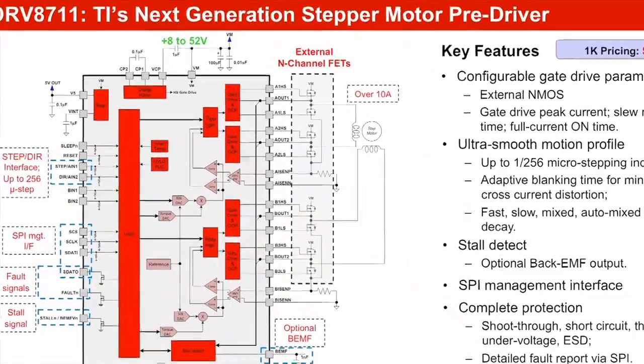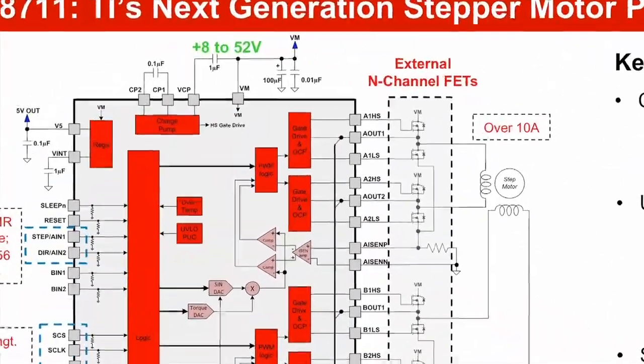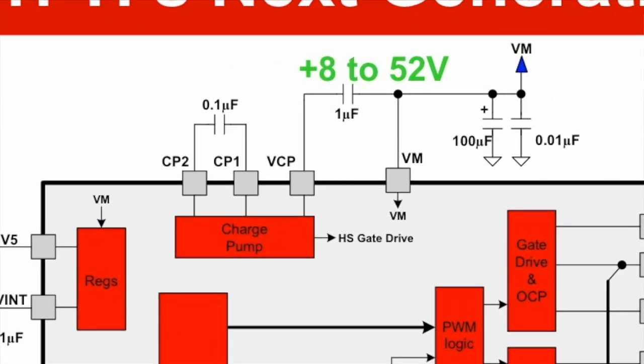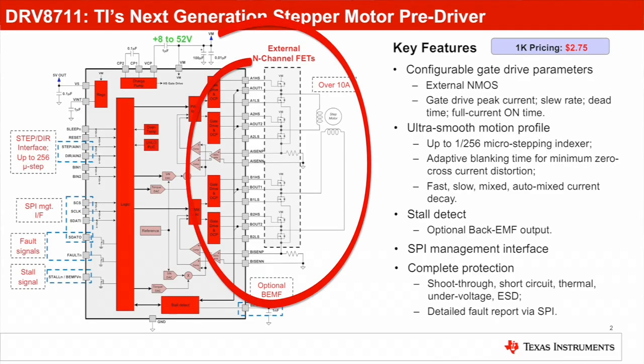Let's take a closer look at the device. With a built-in charge pump, the DRV8711 controls the stepper motor by driving external N-channel MOSFETs, yielding excellent thermal performance and scalable output current up to over 10A.